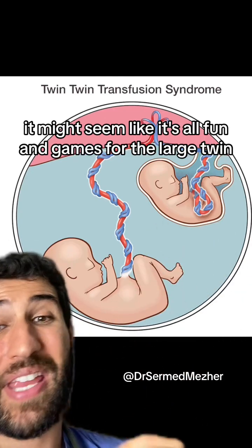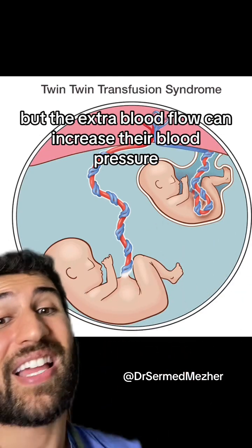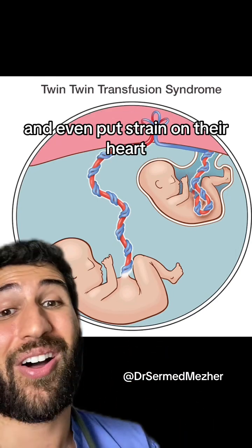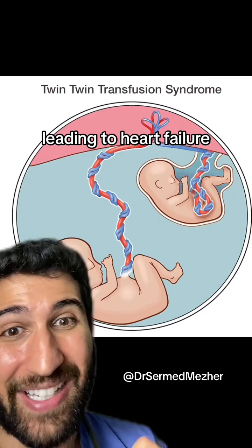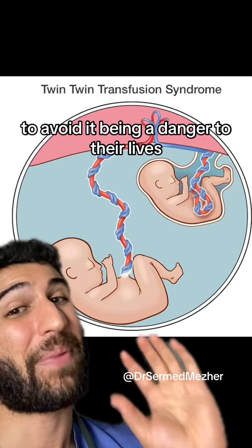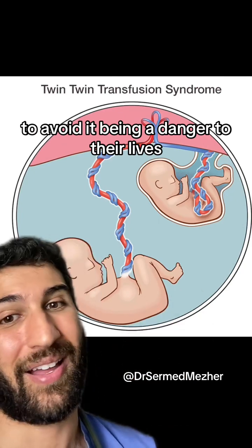It might seem like it's all fun and games for the large twin, but the extra blood flow can increase their blood pressure and even put strain on their heart, leading to heart failure. That's why it's really important that this IS picked up early to avoid it being a danger to their lives.